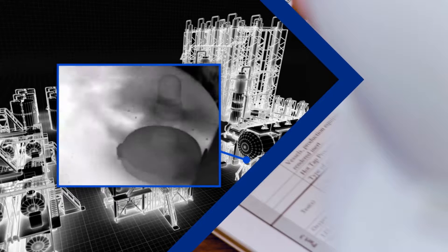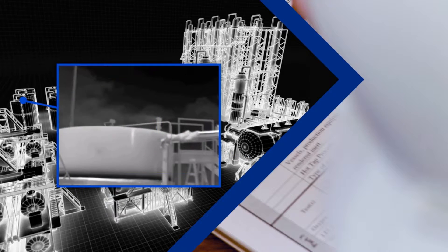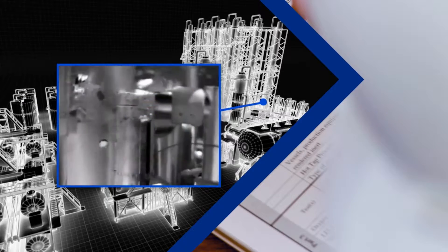Like all of FLIR's methane sighting cameras, the GFX 320 is calibrated to measure temperature, allowing you to ensure optimal thermal contrast for superior gas visualization.